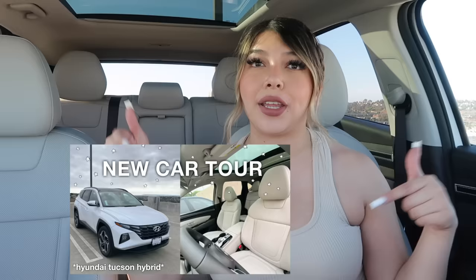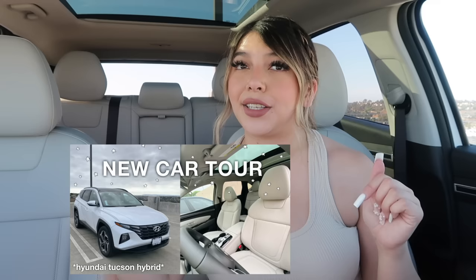Hey guys, welcome back to my channel — if you're new, welcome! In today's video we are going to be stocking up my car with all of my new car essentials. I just purchased this car about a week ago and I also put up a whole video — it'll be right here and linked in the description — of me basically giving you guys the whole tour of the car. If you have not watched that, go ahead and watch it so you guys can know what the car looks like in full detail.